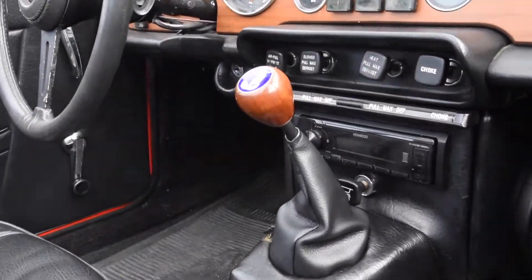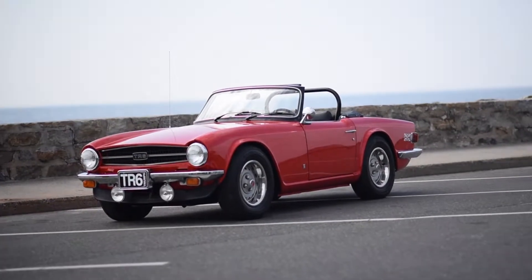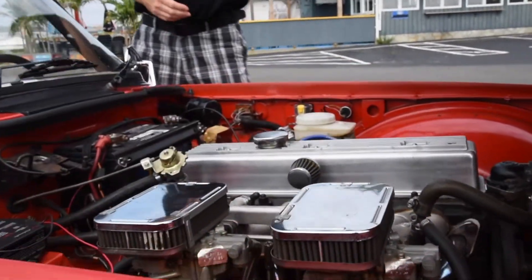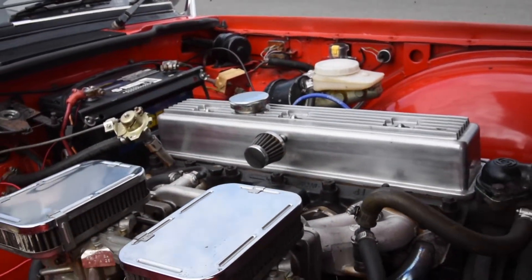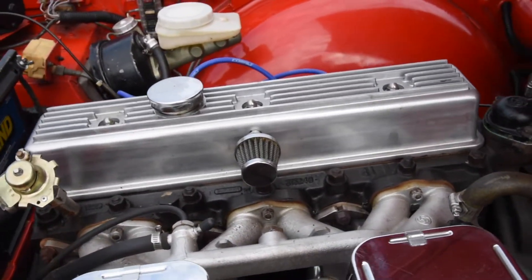It has a four-speed manual transmission. It's all synchromesh and has close gearing for aggressive driving. Let's take a look underneath the hood where you'll see this 2.5-liter in-line six-cylinder engine. This motor will power you down the straightaway when you give it the beans.